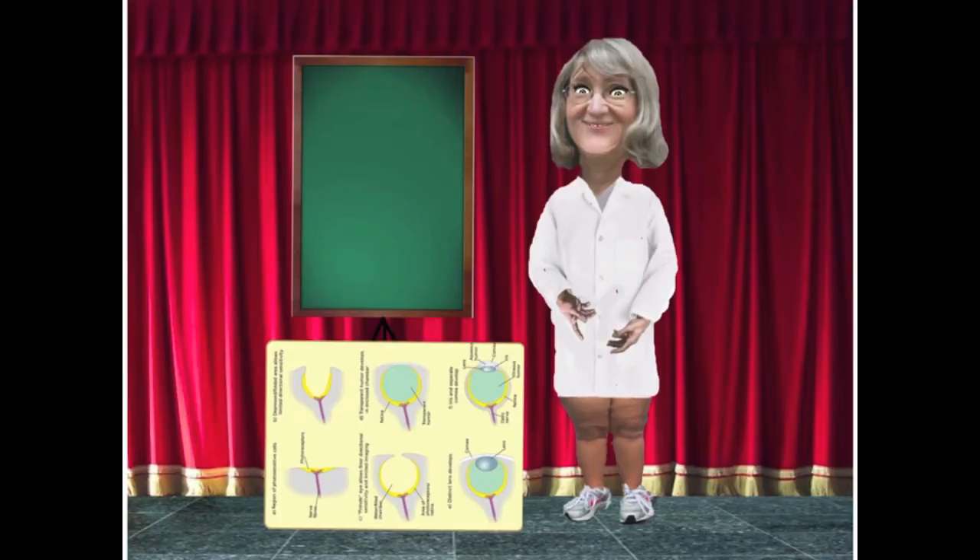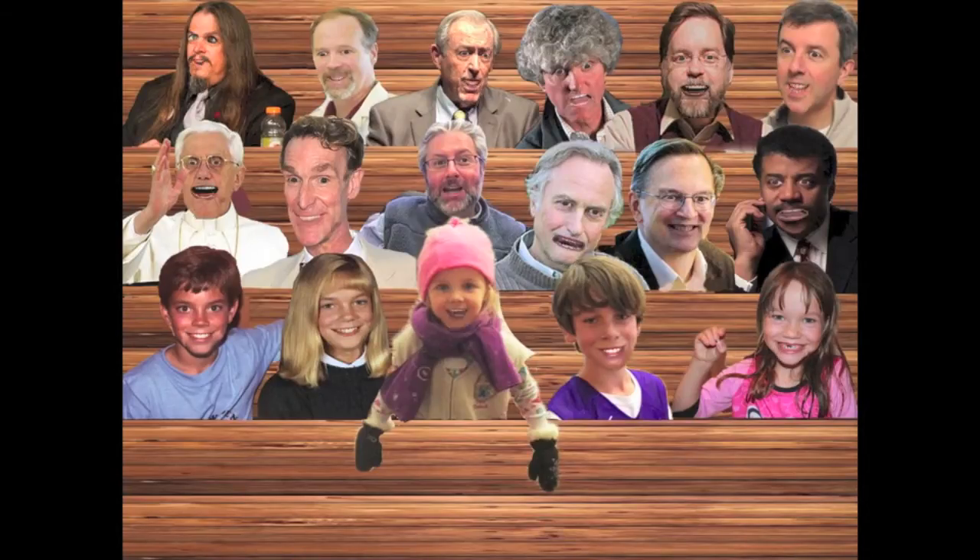Today's lecture is going to be about tubes, about how evolution made our blood vessels and ducts. Isn't that exciting? Yes, it's exciting.